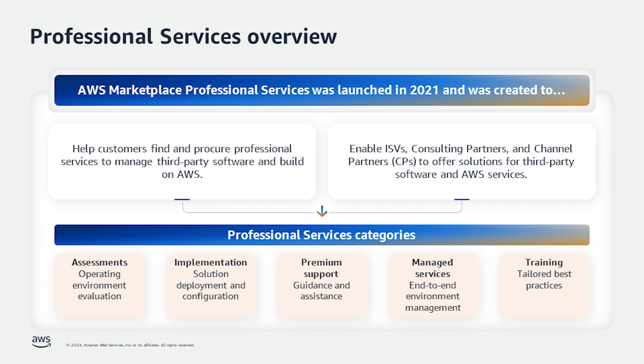As such, in this video, we'll use the term professional services sellers and resellers to acknowledge that we are discussing reselling professional services. And it can be a consulting partner, channel partner, or an ISV that's able to resell.